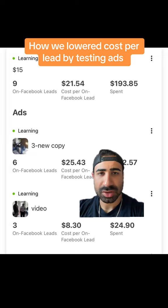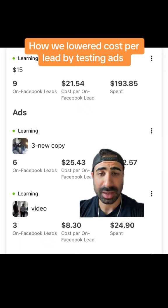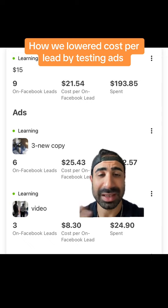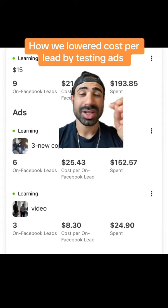We recently closed a customer and I told my client to film a video testimonial — which this is — and this video testimonial has lowered the cost per lead to even less than half. We got three leads at a cost per lead of $8.30.